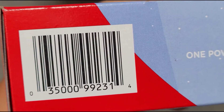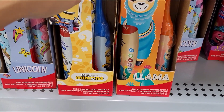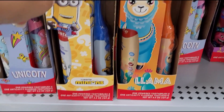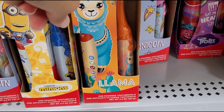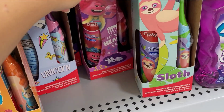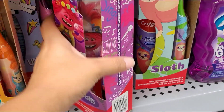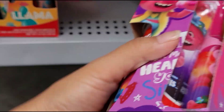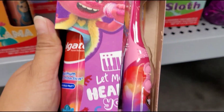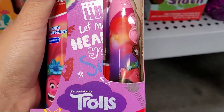I always scan every toothbrush. These Minions ones are ringing up regular price for $6.97. The ones ringing up for three dollars are the Trolls ones. Like I said, it comes with a toothbrush and a toothpaste — I think it's battery operated.